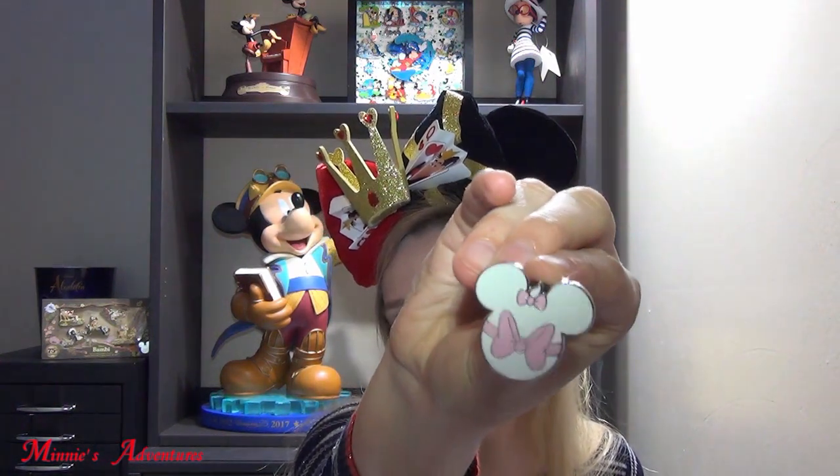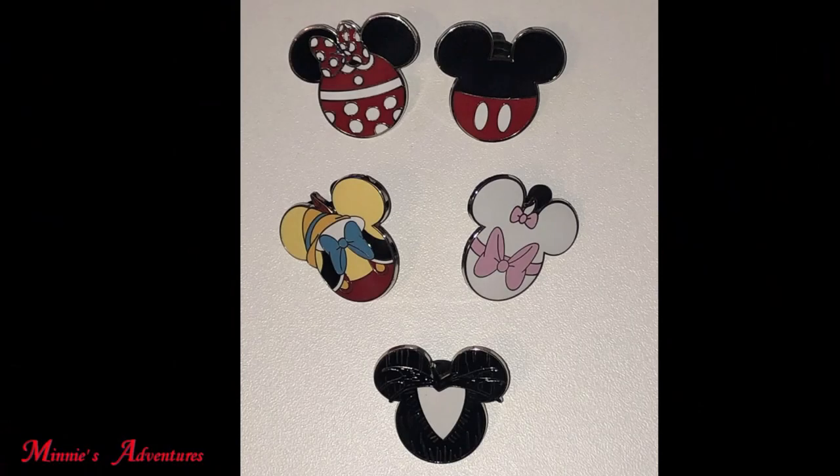And the last pin of this pouch is Marie. This is adorable — it's a white Mickey-shaped pin with two little pink bows: one on the top of her head and one big bow normally at the back of her neck. I think the Minnie and Marie ones are my favorites from this pack. My least favorite is the Jack one, but I still like it. Now let's move on to the Haunted Mansion box.